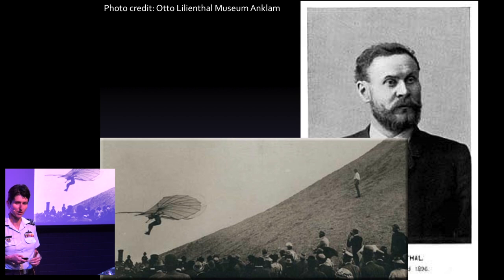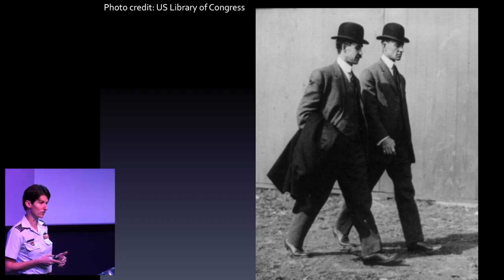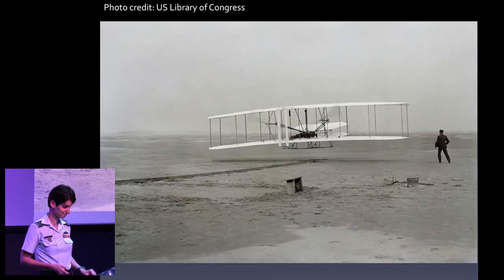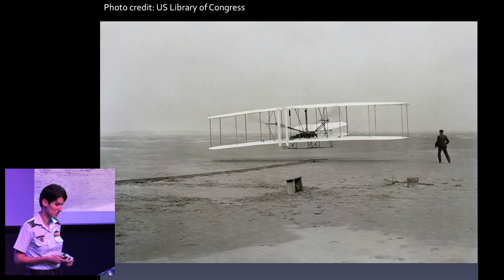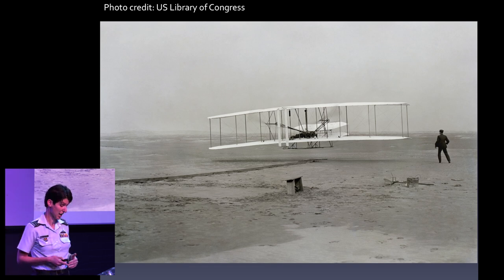Another famous example of the designer-engineer-test pilot combination was the Wright brothers. They're most famous for that historic first flight of a heavier-than-air powered airplane in 1903, but they actually built, tested and flew lots of other airplanes over many years and carefully documented all of their experiments, opening the doors to future aircraft development. Then, as aircraft became more complex and more powerful through the early 20th century — and that also made them more dangerous — it became apparent that to test them safely you needed to educate and train people specifically to do so. The Empire Test Pilot School in England, the first and oldest, opened its doors in 1943, and the United States Air Force Test Pilot School that I attended came around in 1944.